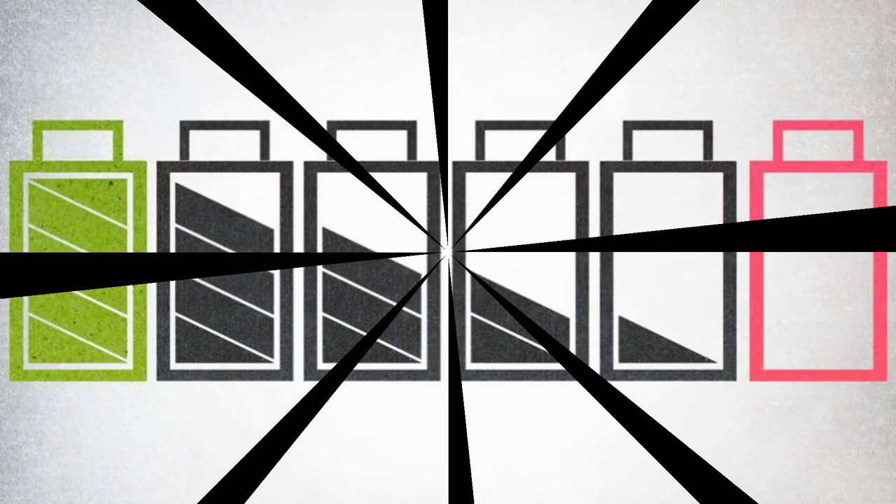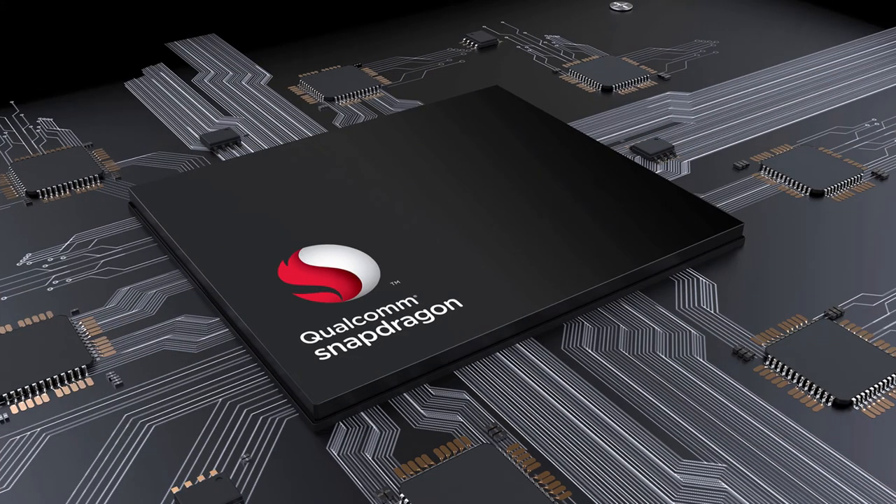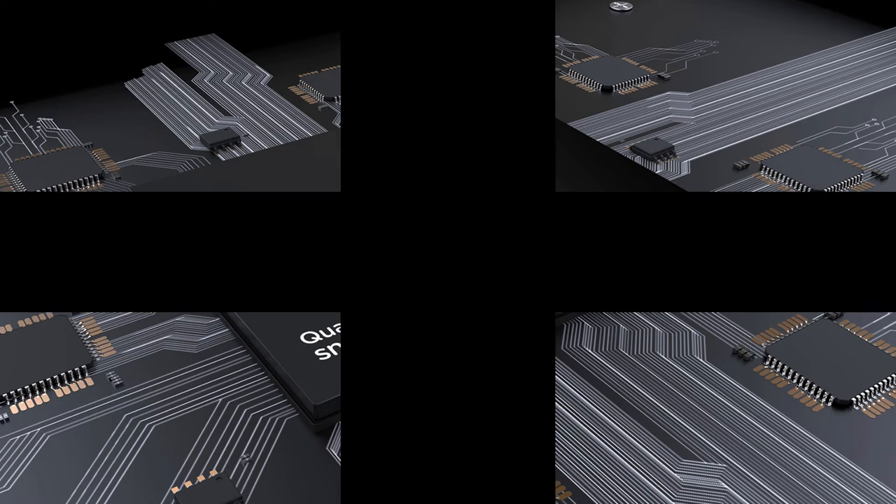Battery: As mentioned in the introduction, the Snapdragon 845 comes with improved battery life, meaning it will not consume as much power. It also upgrades its quick charge ability, and is designed to charge the device up to 30% more efficiently and 15% faster.